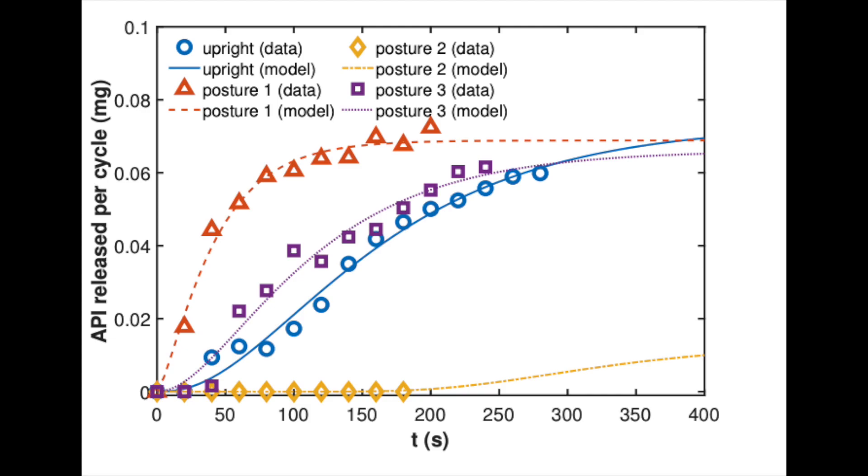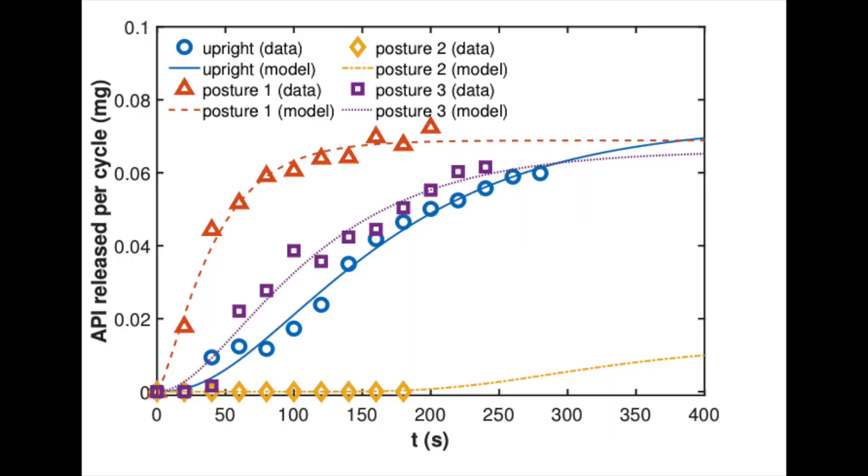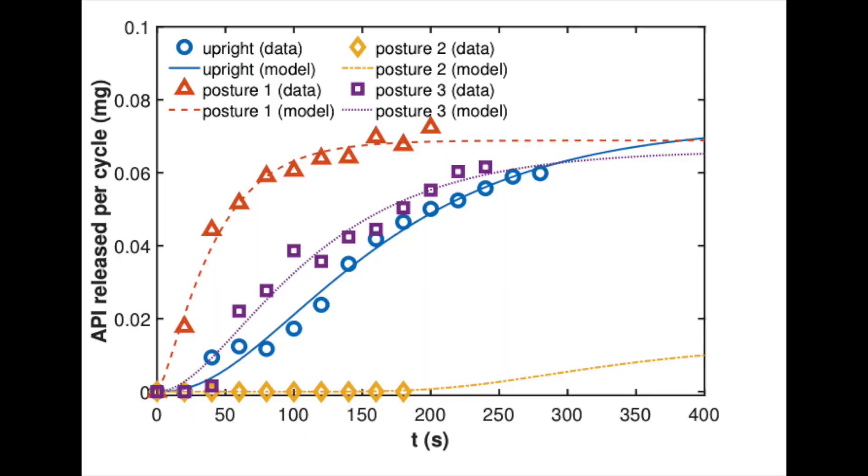The purple squares are posture three — leaning back at 45 degrees — and the blue circles are people sitting upright. There's decent absorption into the small intestines, and they eventually reach a plateau and meet the same point as posture one. So they're a little slower initially, but after about six minutes or so, they're being absorbed at the exact same rate as people leaning to the right. So ultimately, probably not much difference among those three groups. However, if we look at posture two — the yellow diamonds at the bottom — these are people leaning to the left after eating. Based on the way the stomach is shaped, there's essentially no absorption of the active pharmaceutical ingredient. The drug is sitting in the stomach and not working, and even over time it never reaches the point where the other groups are releasing the drug into the small intestines.